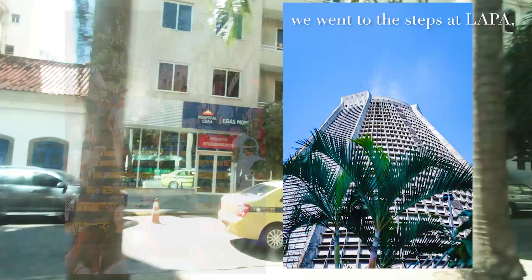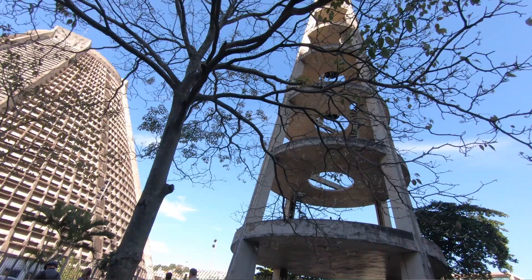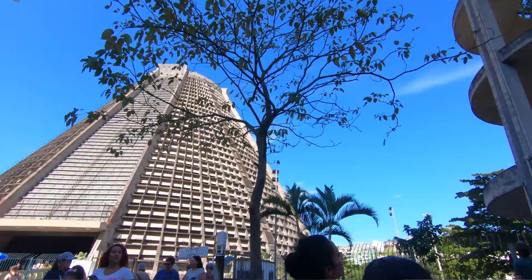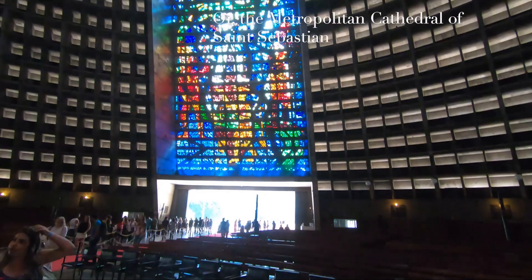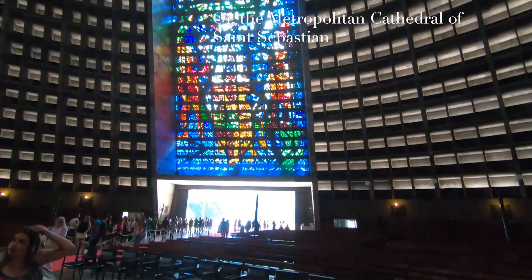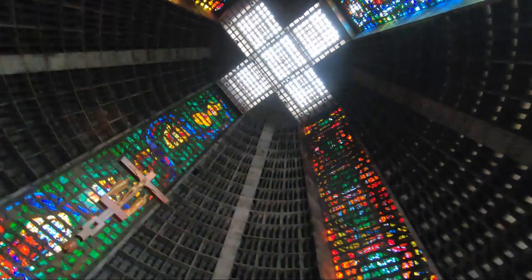We went to the steps at Lapa, and we went to this really cool temple that had this amazing plate glass window — definitely something I've never seen before, and I've been to Rome and a lot of places. It's known as the Rio de Janeiro Cathedral, or the Metropolitan Cathedral of Saint Sebastian. The church is dedicated to Saint Sebastian, the patron saint of Rio de Janeiro. It was built between 1964 and 1979, designed in a modern style based on the Mayan architectural style of the pyramids.